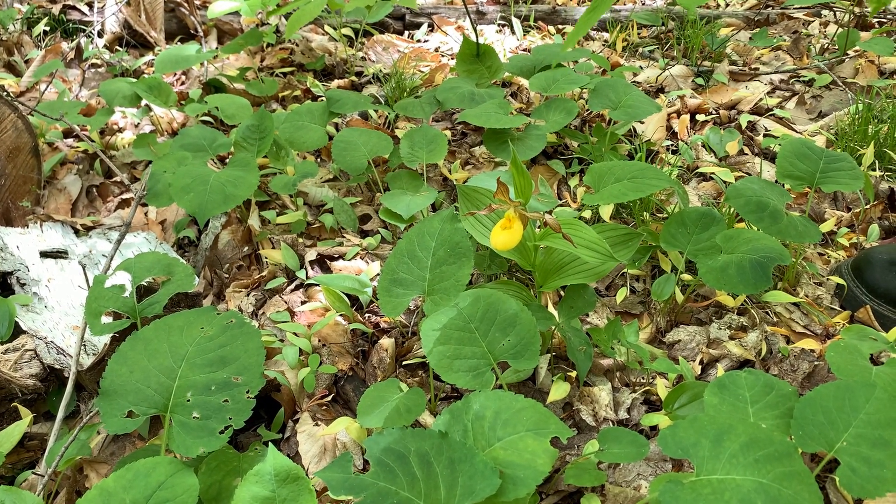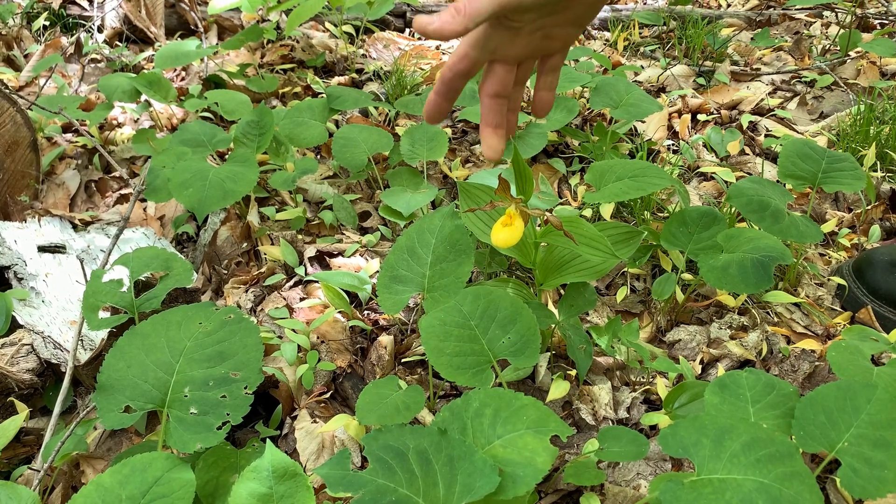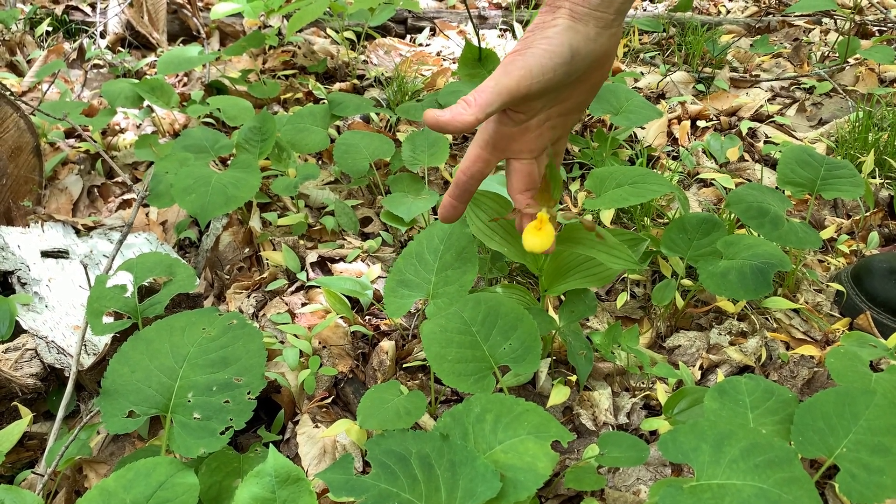There are other orchids in Door County too. This is the one that's native at the clearing — yellow lady's slipper.